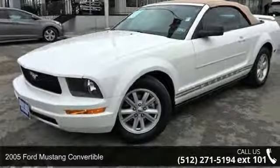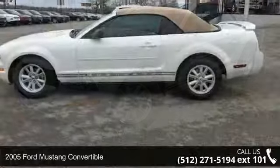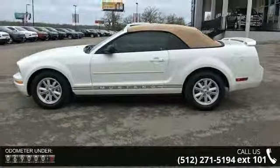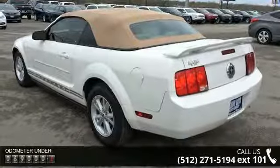Imagine yourself in this 2005 Ford Mustang Convertible. If you are looking for a first-rate auto, this one could be yours today. This vehicle comes with a reliable six-cylinder engine connected to a smooth shifting automatic transmission.